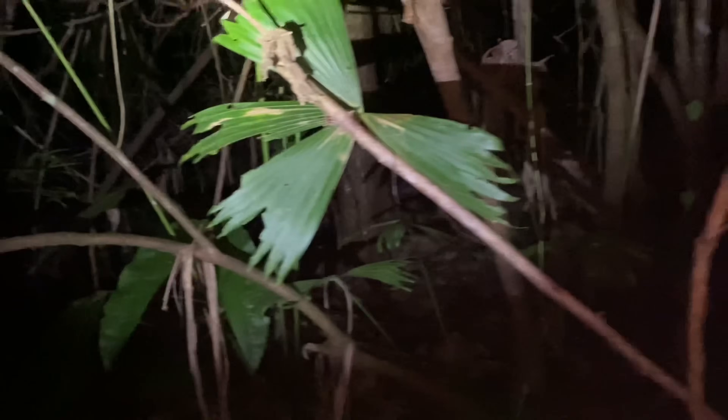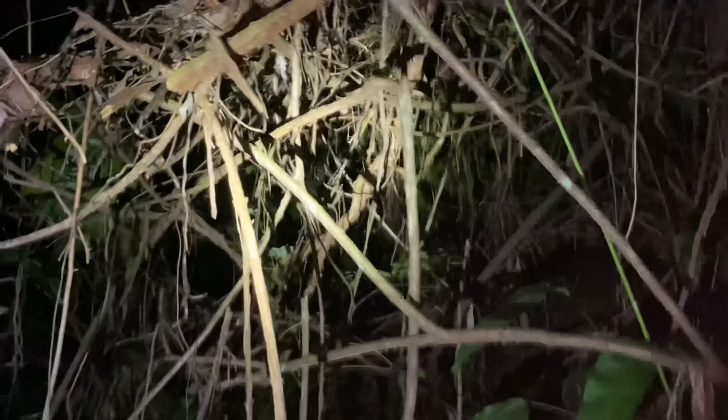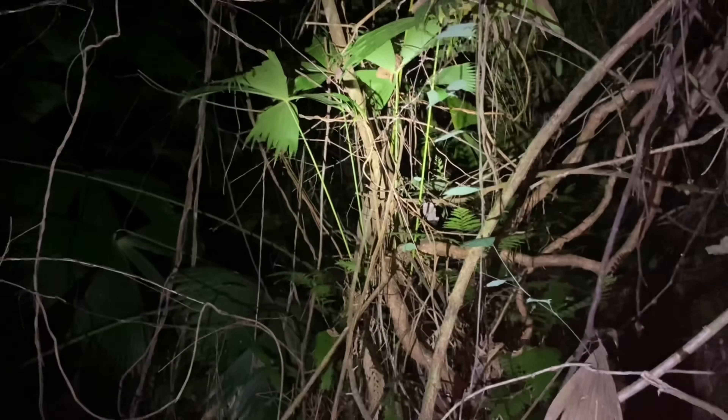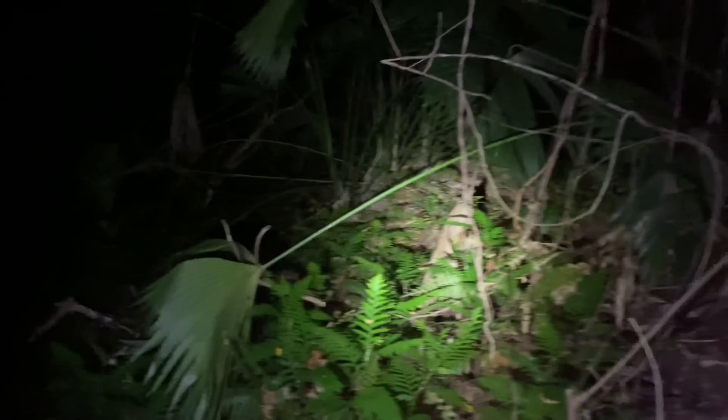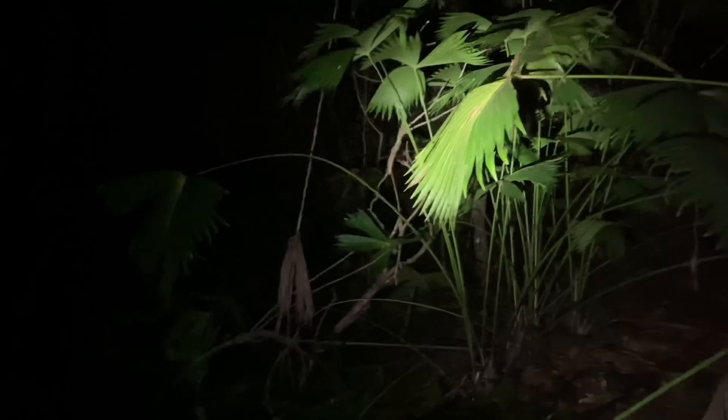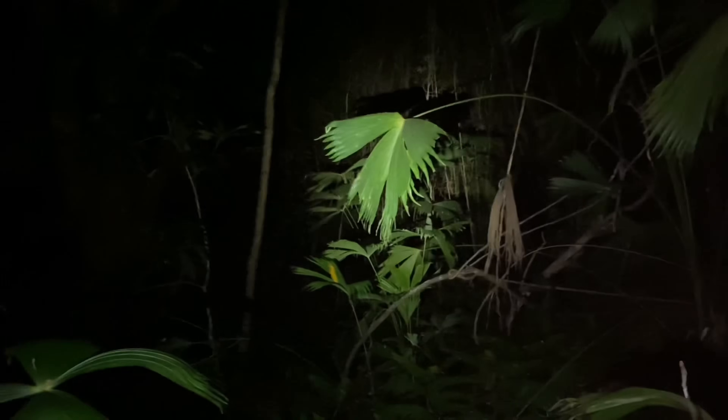Finding that juvenile vinegaroon was basically only a fluke. I only flip stuff at night sometimes when it's more convenient and there are things nearby my feet. But if I wanted to turn logs to find vinegaroons, I would have just made a daytime video. So now I'm actually going to try to find one out in the open, because it really should be possible with this weather.